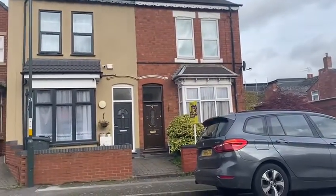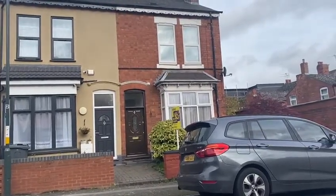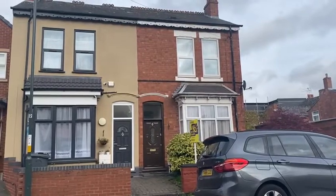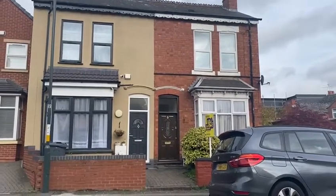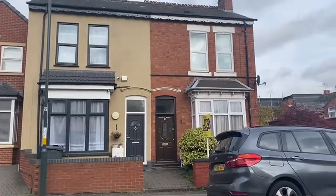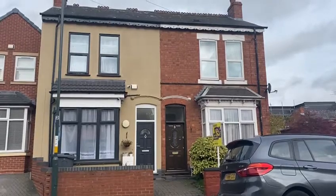This property has numerous good factors to it, obviously being so close to this town centre, but you're not very far at all from Birmingham Town Centre as well. Birmingham Town Centre is a 5-10 minute drive — I know that pretty well because I stay in the city centre, so it takes me about 10 minutes to get here.